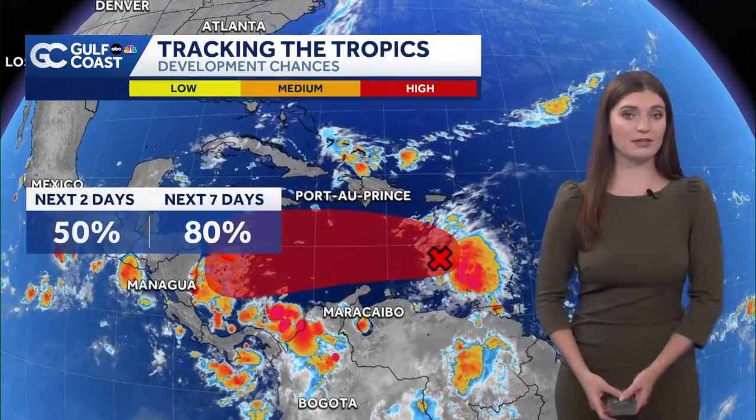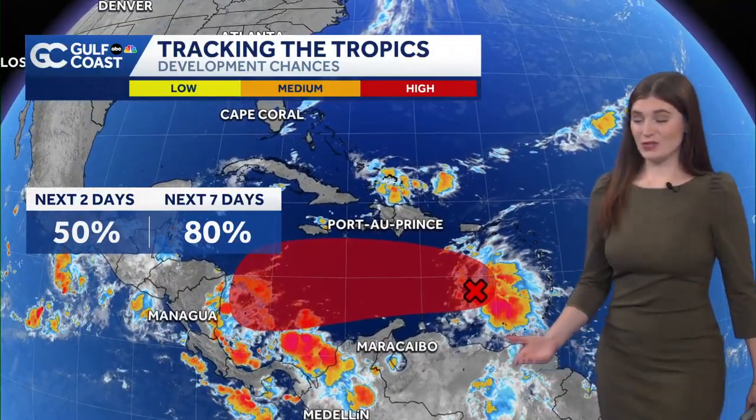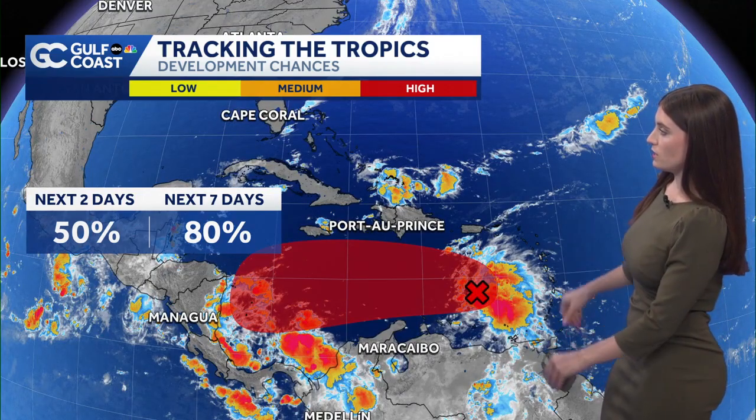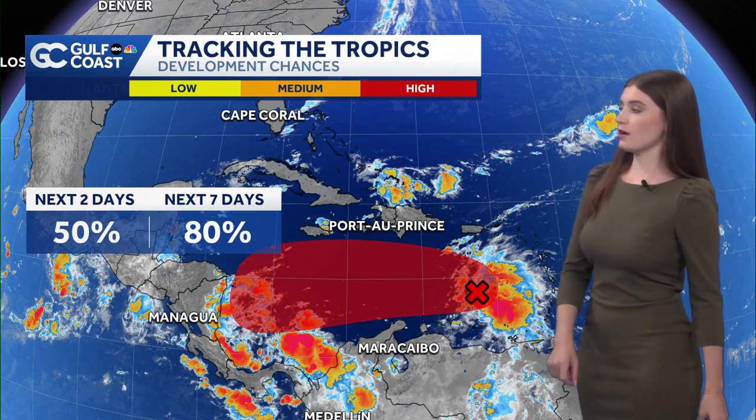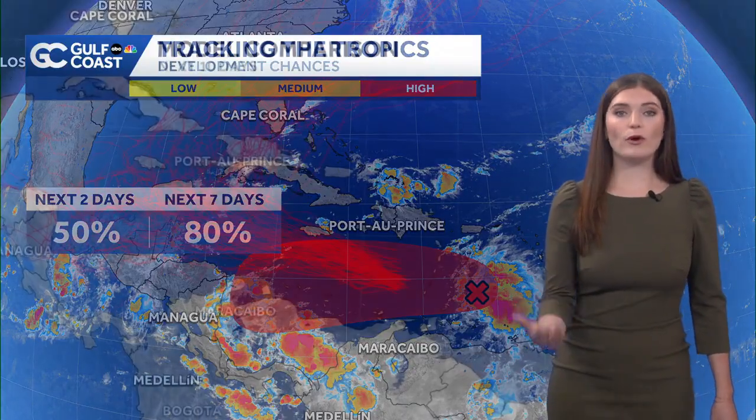Some models are indicating we could see that a little bit later on today, but it could also take until midweek or later. In terms of the odds: 50% over the next two days, 80% over the next week — that was bumped up just before 8 o'clock today. But where is it going to go?